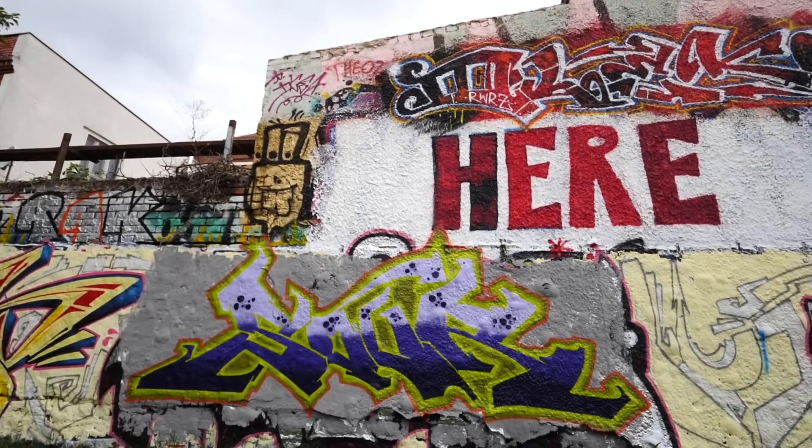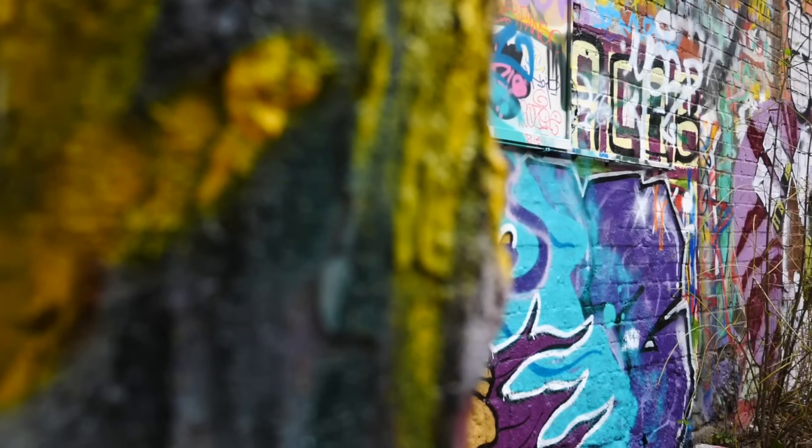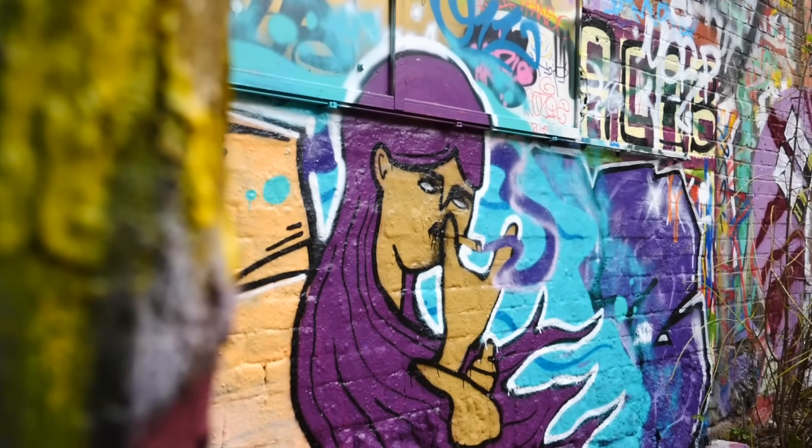Our tour of Plagwitz took us through a graffiti alley, which really helped highlight how this former industrial area with crumbling factories has become an open canvas for artists and has drawn a lot of creatives to this particular area.